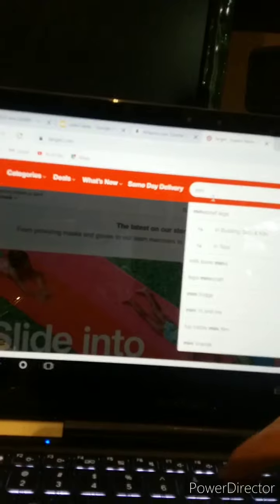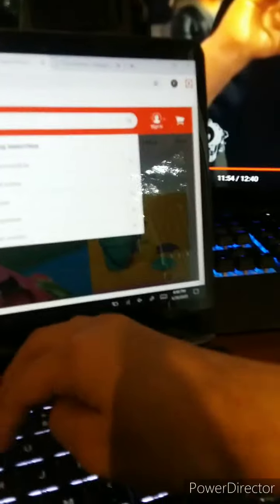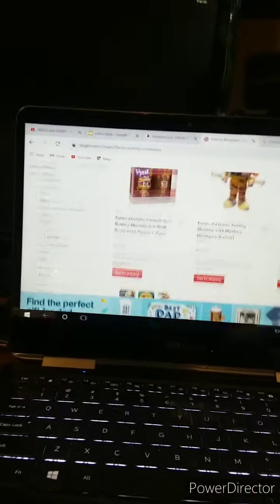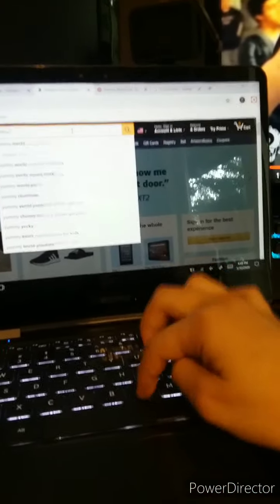How about Yummy Nummies? Have you guys ever heard of those? And none of these are sponsored, but these are always fun to do. Okay, so we have a $10 budget, and Yummy Nummies is not coming up here, so maybe I'll go on Amazon and look up Yummy Nummies.